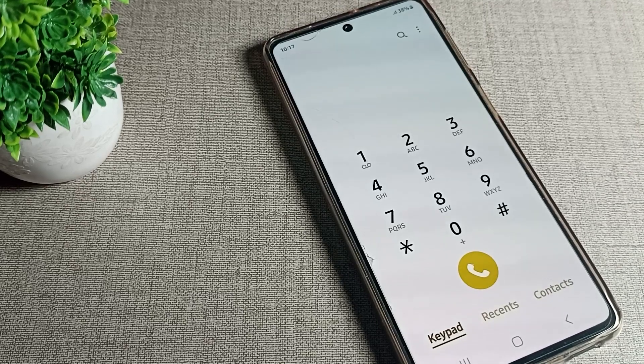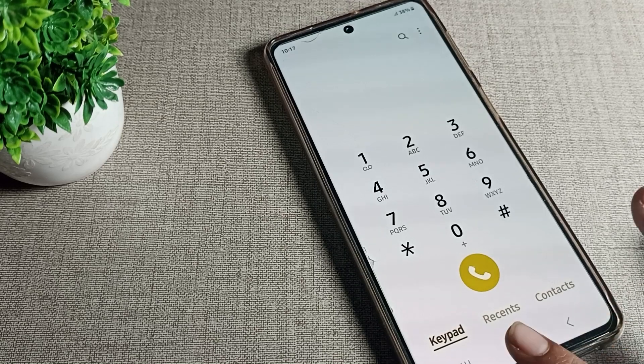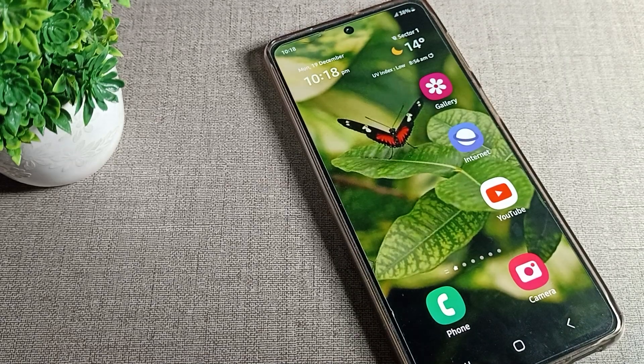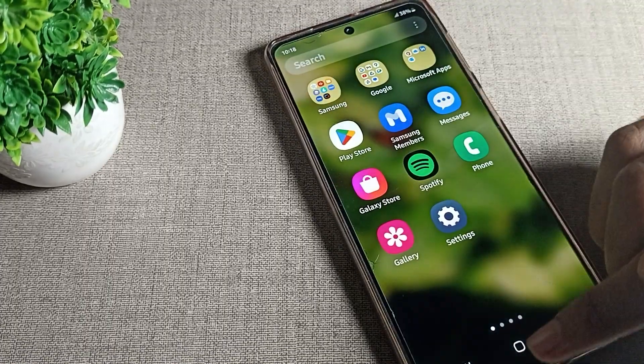Hello friends, welcome back to my YouTube channel. Today we are going to talk about Samsung phone settings — specifically how to save a contact number in your Samsung phone device.